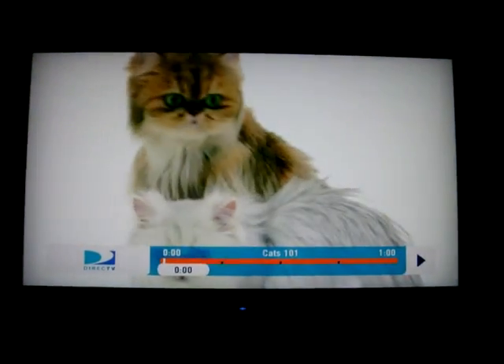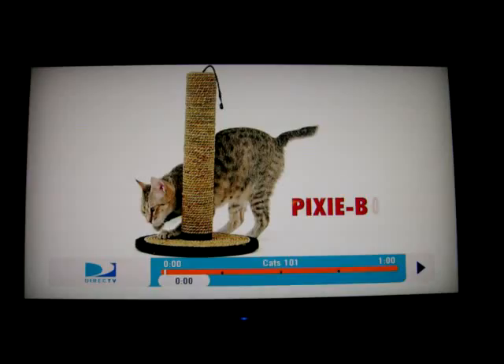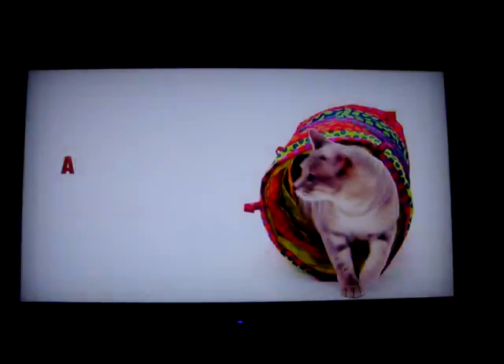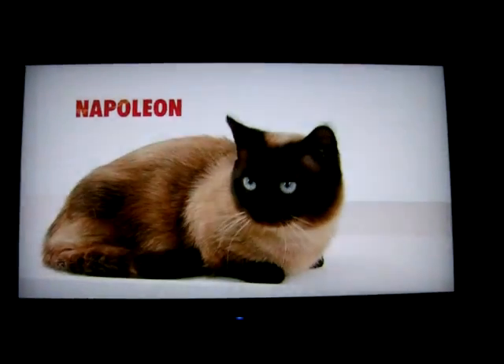101 celebrates our furry little friends. Today, the pixie bomb, the domestic long hair, the Cheeto, the Australian mist, the Napoleon.